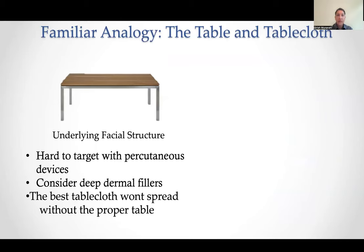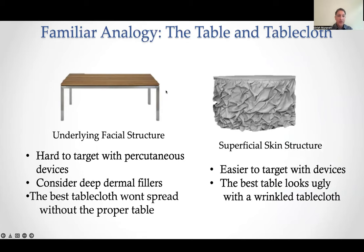I always use the table and tablecloth analogy with my patients. The table is the underlying facial structure — hard to treat, because we can't really change bone with devices, maybe yet. You want to consider deep dermal fillers placed periostally on the bone to improve contour. Even the best tablecloth won't spread without the proper table. So you can resurface and do all kinds of things, but without the underlying volume it's still going to look volume-depleted. On the other side, the table can look great, but if your tablecloth is aged and wrinkly it's still going to look aged. In those cases you target with devices, but re-volumization is also important.